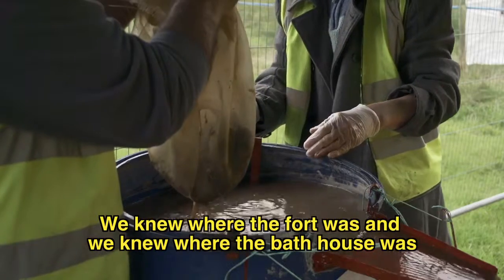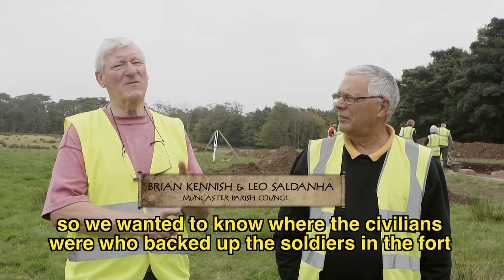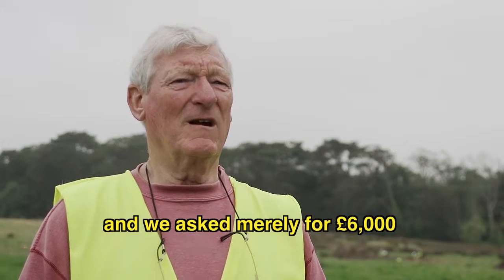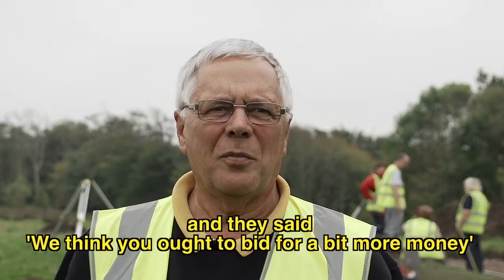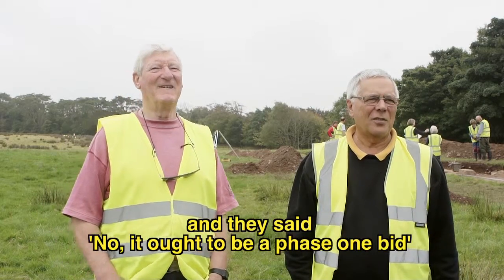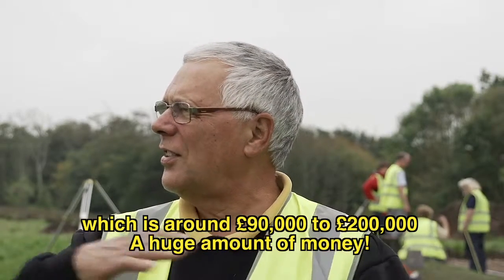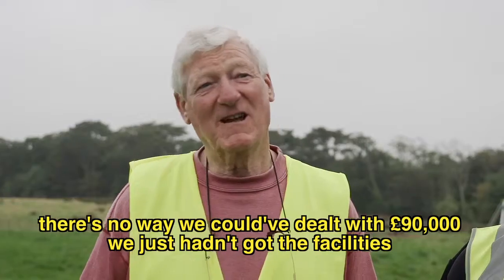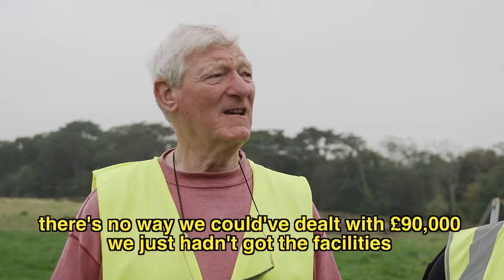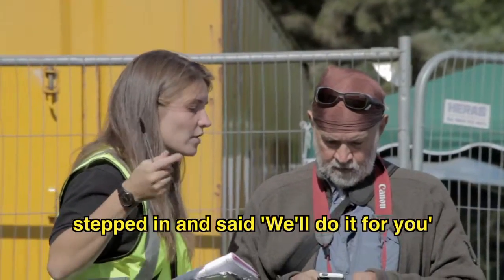We knew where the fort was and where the bathhouse was, but we'd never known where the vicus was — we wanted to know where the civilians were who backed up the soldiers in the fort. We asked merely for six thousand pounds and they said we ought to bid for more money. Brian and I thought another couple of thousand would be nice, but they said no — it ought to be a phase one bid, which is ninety to two hundred thousand pounds. There was no way we could have dealt with ninety thousand, but we're fortunate that the Lake District National Park archaeology department stepped in and said they'd do it for us.